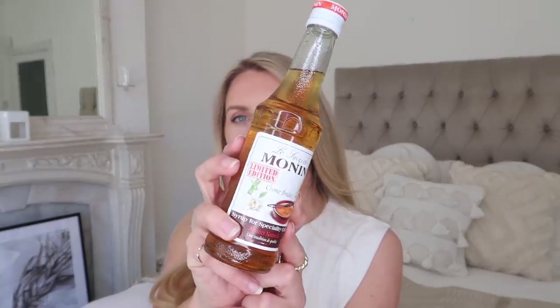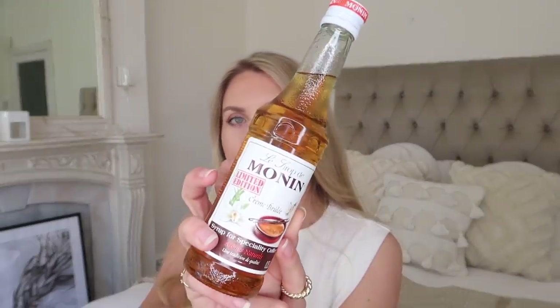I also got some teas, coffees and a new syrup which I've never had before. I love the gingerbread one that these guys do, and this flavour is a limited edition in creme brulee. I'm not even that massively a fan of creme brulee but I think I'll really like the flavour, so I'm excited to try that out. I also stocked up on a fave of mine from Pukka - the three ginger tea.